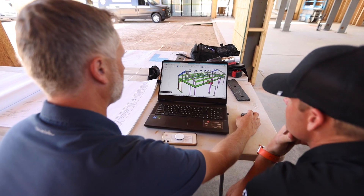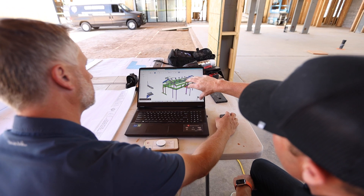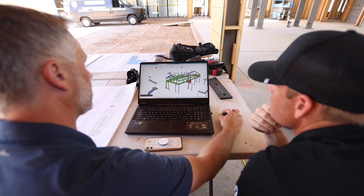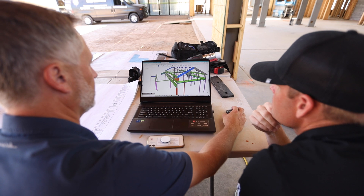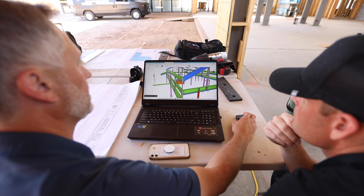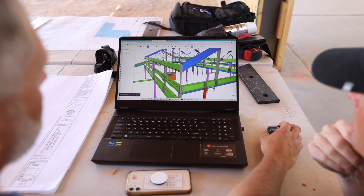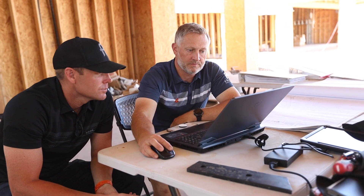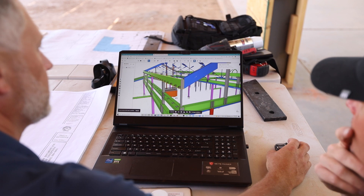So walk us through this detail, Spencer. We have the 2D that we talked about, and now from our shop drawings from our steel — the structural steel detailers take the contract drawings and build a 3D model of all the steel, drawn to exactly how the steel will be fabricated. This lets me review the model and make sure we have all the components from the contract drawings, but also look for areas where we may need to add something. I can take dimensions in here. Color-wise, the different colors represent different steel members.